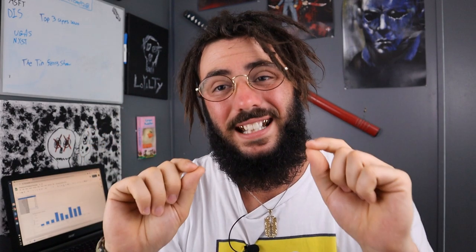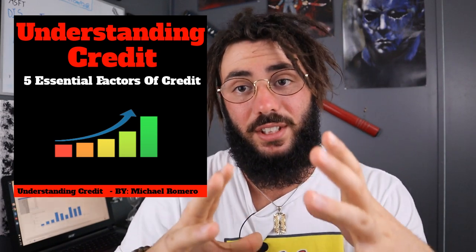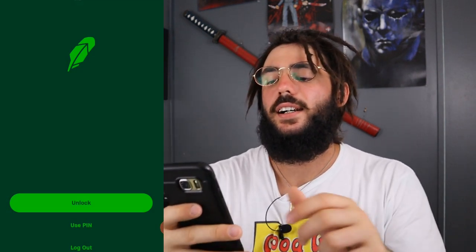For that, you may not know this, but I wrote a free ebook on understanding credit - the five essential factors of credit. If you want your copy of this free ebook, it's free - I don't want anything in return. There's a link in the top pinned comment for the free ebook on understanding credit. I'll also put a card up for my credit building and repairing credit playlist. Anyway, let's get to it today.